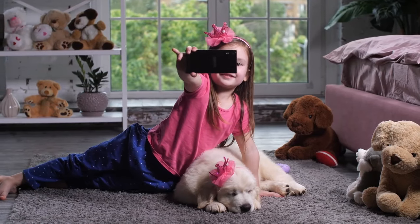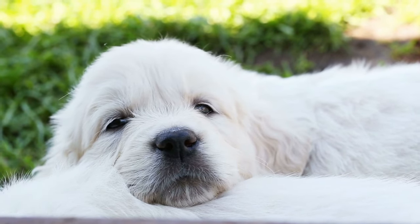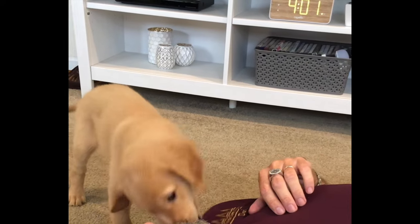You don't have to put up with a golden retriever puppy that doesn't stop biting. There are a few simple steps that you can take every day that'll help them bite less and save your fingers and clothes.